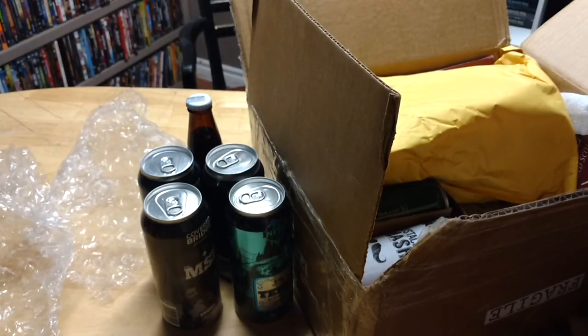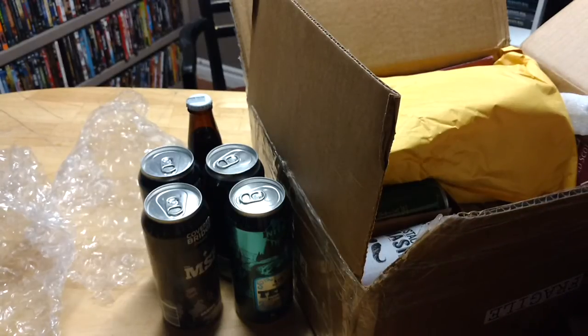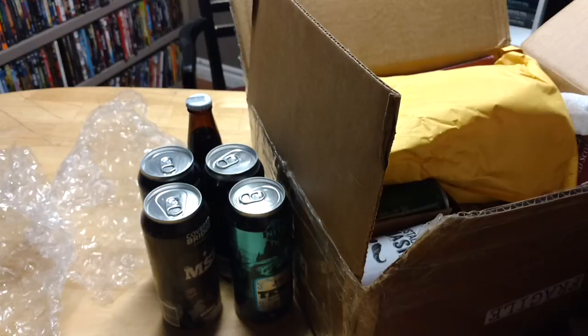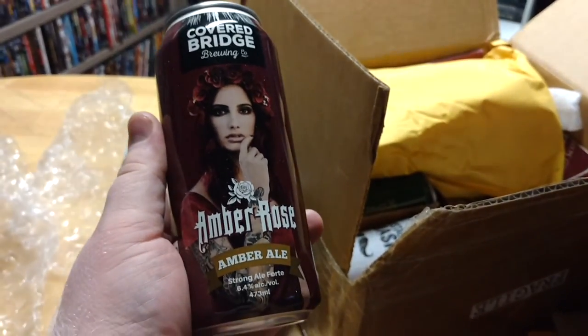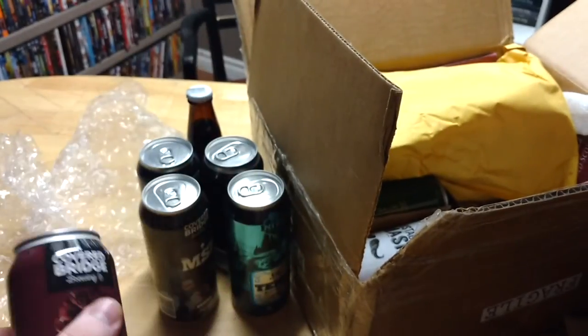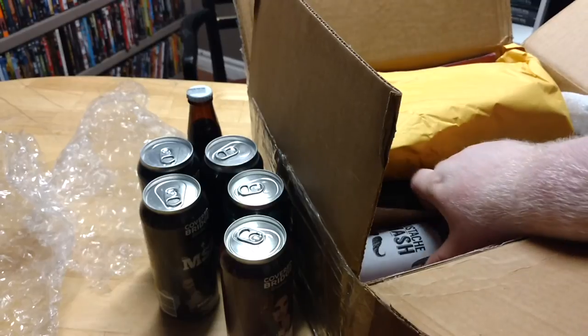You could hear me breathing funny on this video and I apologize for that. This is from Covered Bridge — this is Amber Rose, which is an Amber Ale. I like Amber Ales. You might hear me breathing funny — I'm sorry about that.